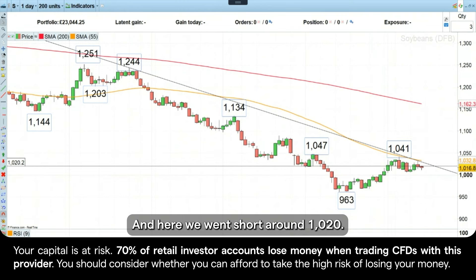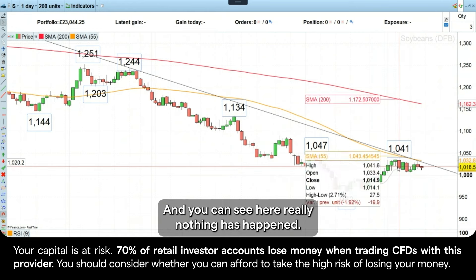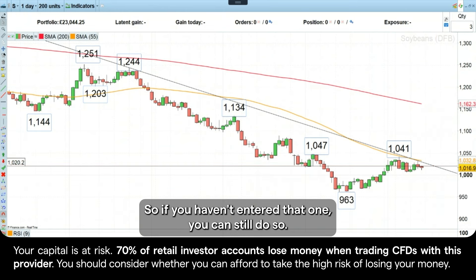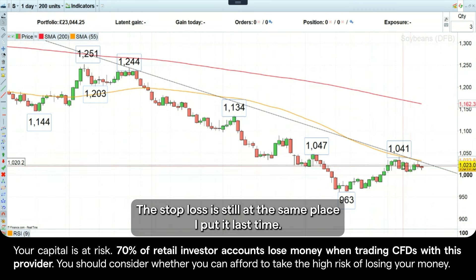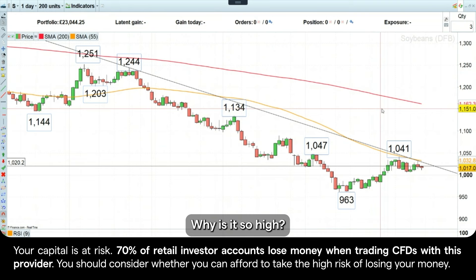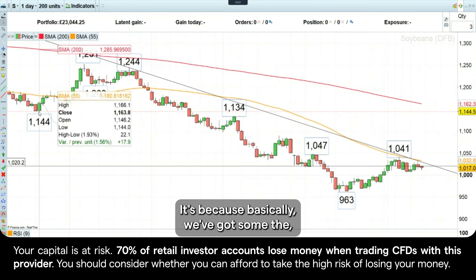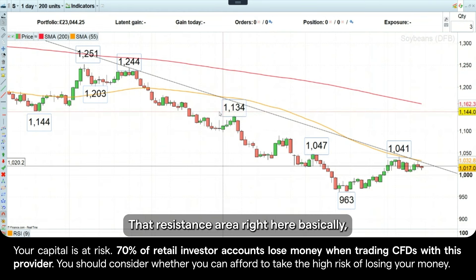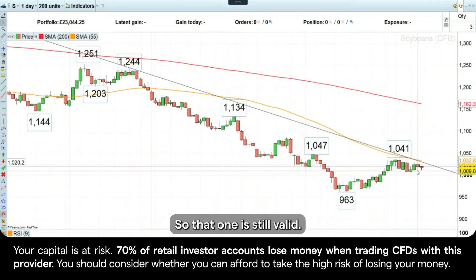So we're trying to swim with the tide. We went short around 1,020, and you can see here, really nothing has happened — very little volatility. We're just trading around that short level from last week. So if you haven't entered that one, you can still do so. The stop loss is still at the same place: around 1,150. Why is it so high? Because we've got the mid-April low and the early July high. That resistance area basically shouldn't be overcome for this downtrend to continue. So that one is still valid — nothing much going on there.